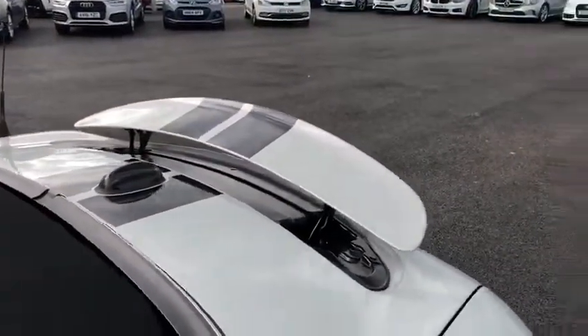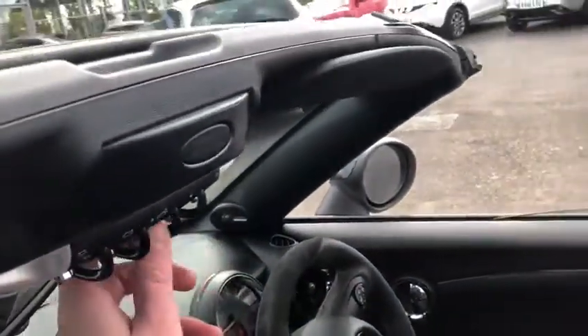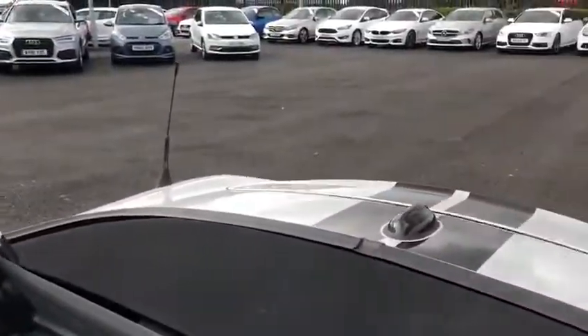We've got a collapsible spoiler — if I just press this button on here, the spoiler goes down like that.